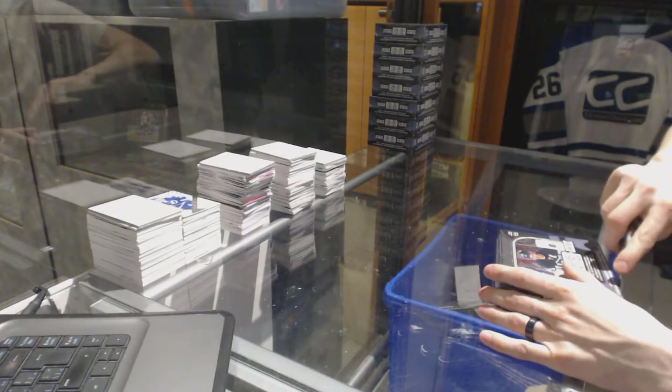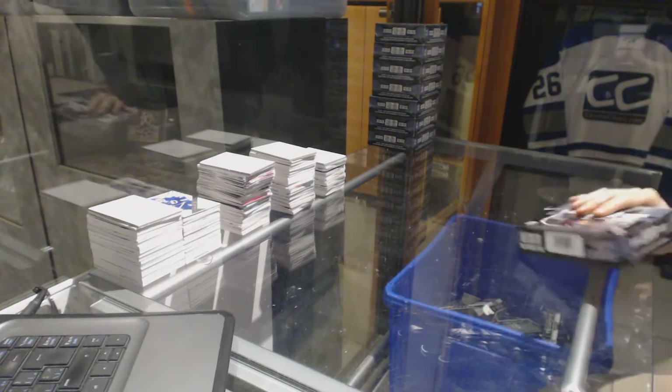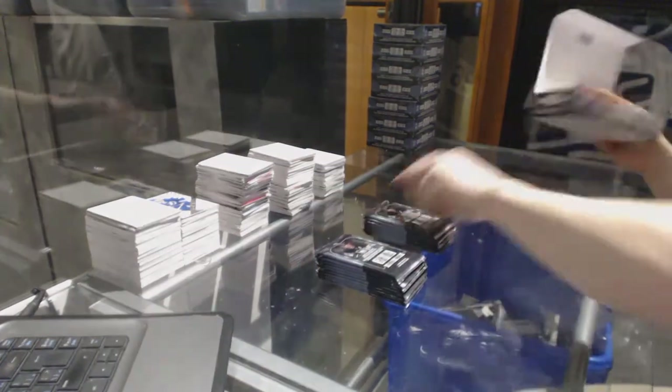Alright, here we go. CNC group break number 69, 18, 15, 16 — OPG Platinum 8 box half case break. Good luck, everybody.